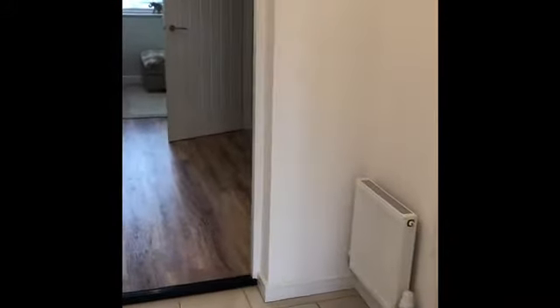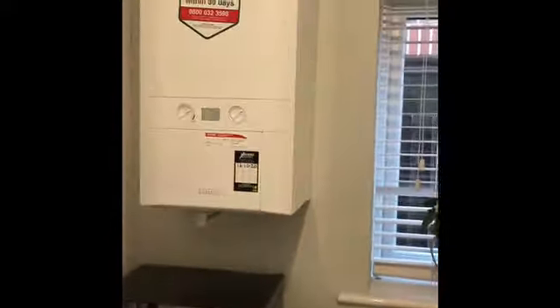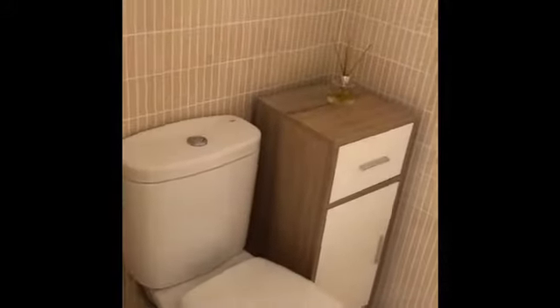This leads into a little utility area. Behind the door we've got a washing machine, worktop and boiler. The other side opens up into the downstairs WC — just a single WC, very handy especially if you've got kids.